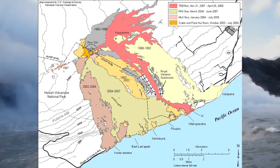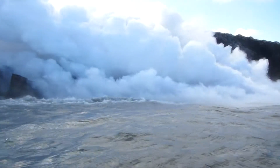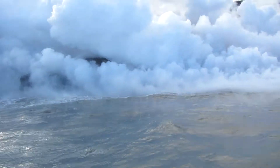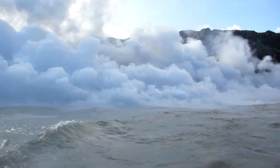The low silica content and high temperature of the lava allows it to flow very easily. Currently, a portion of the flow has made a journey of about 7 miles to the sea.